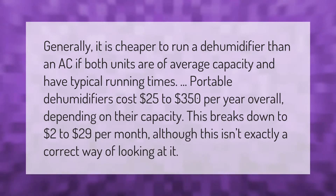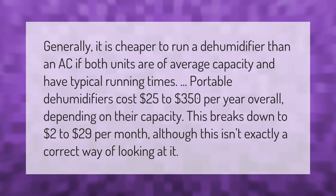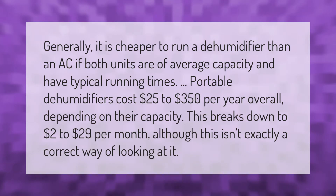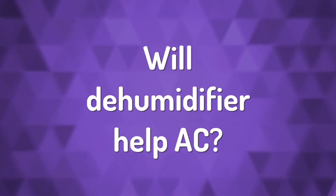Generally, it is cheaper to run a dehumidifier than an AC if both units are of average capacity and have typical running times. Portable dehumidifiers cost $25 to $350 per year overall, depending on their capacity. This breaks down to $2 to $29 per month.